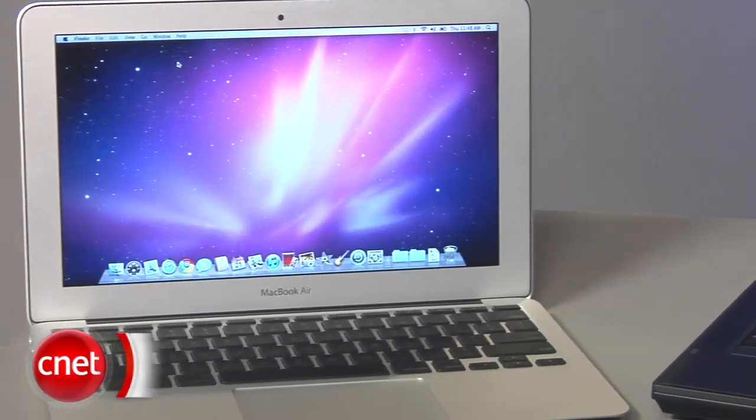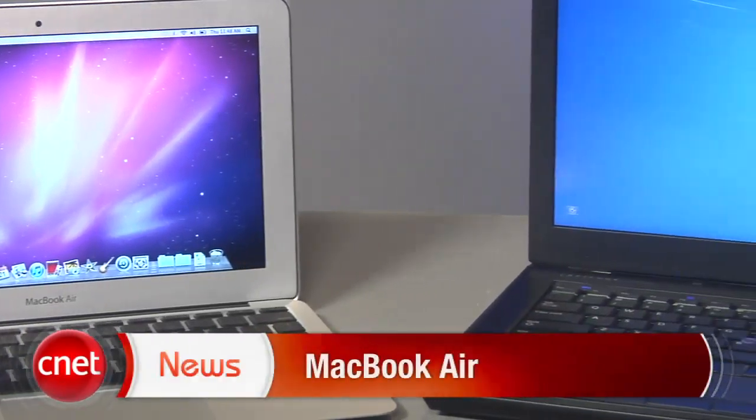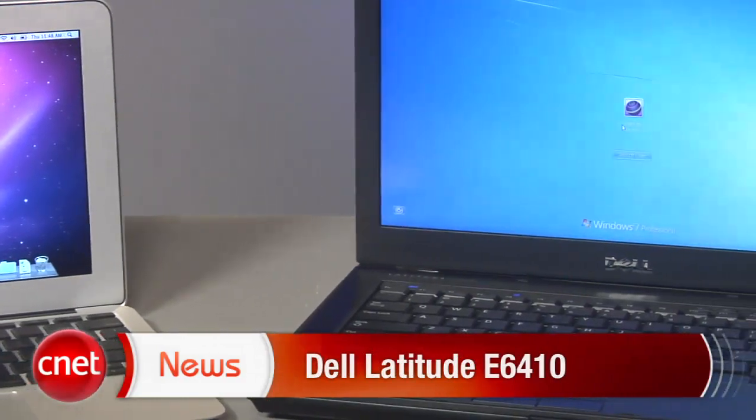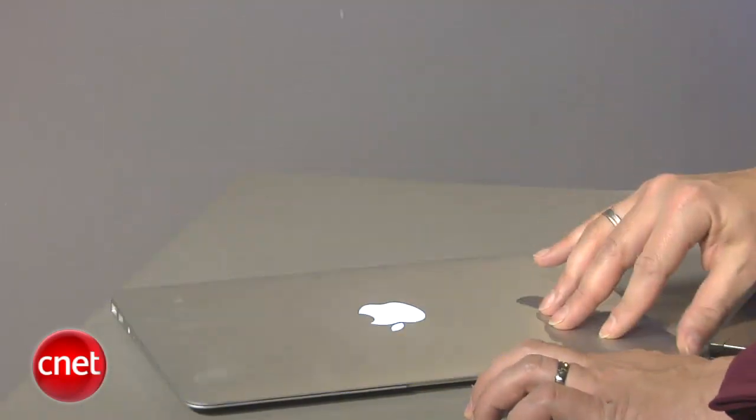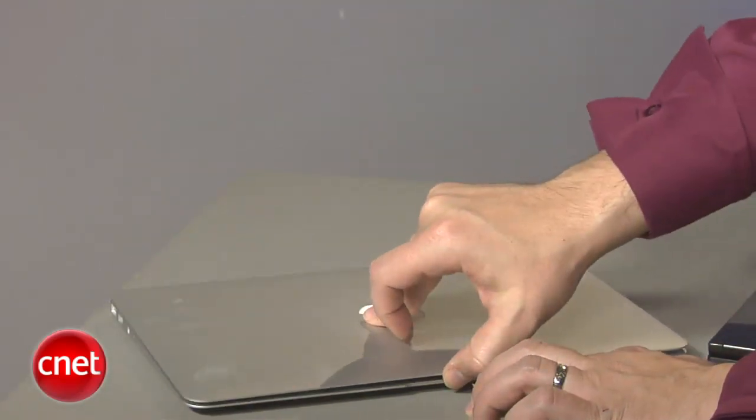I'm Ina Fried with CNET. I'm here in our labs with the MacBook Air that Apple introduced recently, as well as the Dell Latitude, a typical Windows 7 PC. One of the challenges that the new MacBook Air presents for Windows is it really brings some of the instant-on capabilities that have been very popular on the iPhone and iPad and takes them into the computer realm.